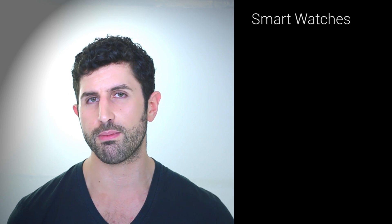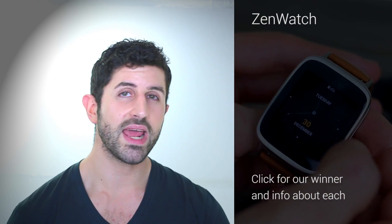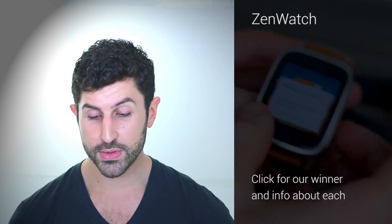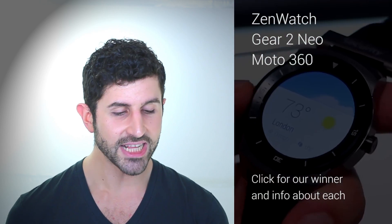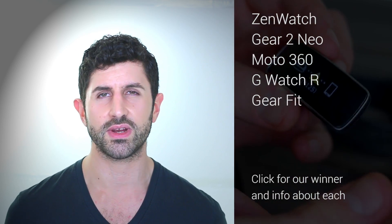Moving on to smartwatches — and this is a new category, but we definitely think it warrants its own category and should be removed from the accessories category. The ASUS ZenWatch is our first nomination; really happy we got this in before the awards. It's a beauty. We've also got the Samsung Gear 2 Neo, the Motorola Moto 360, the LG G Watch R, and the Samsung Gear Fit. Fitness tracker, smartwatch — not really sure, but it's great, so it gets in there.